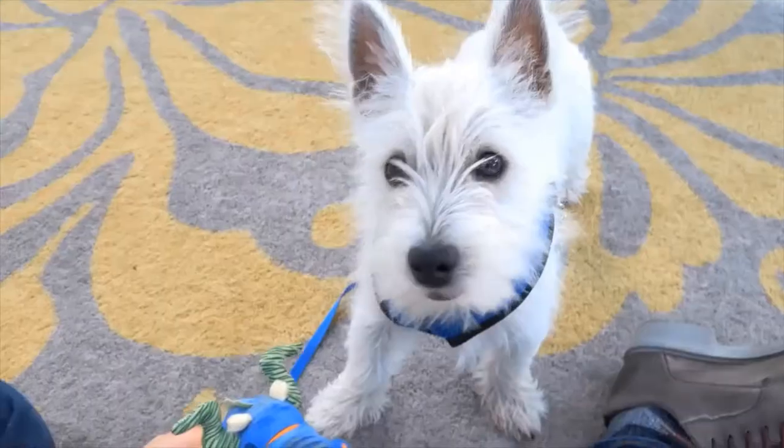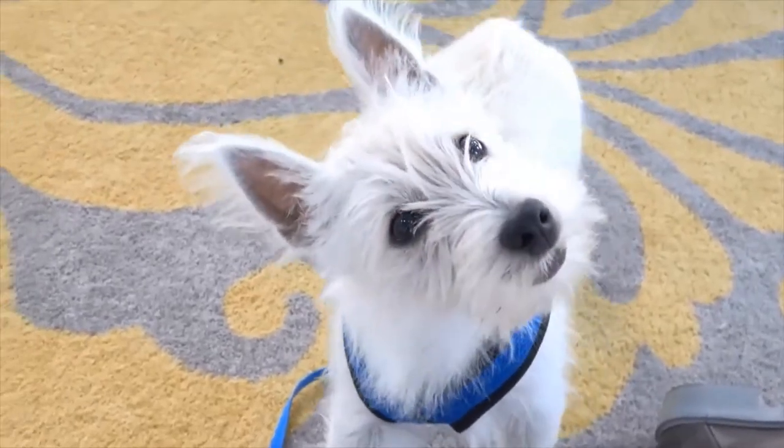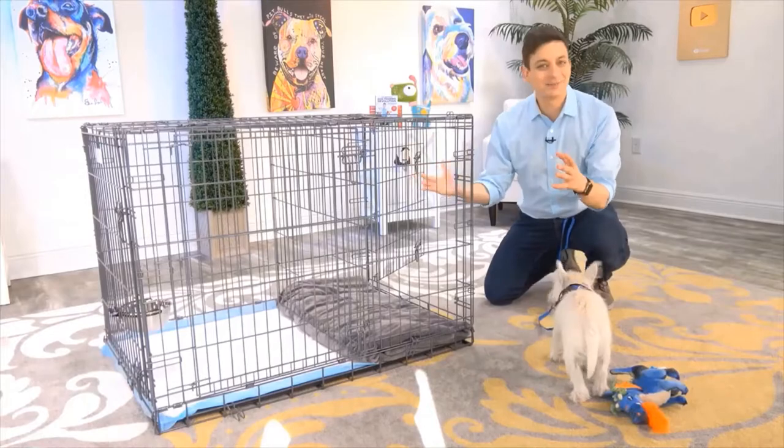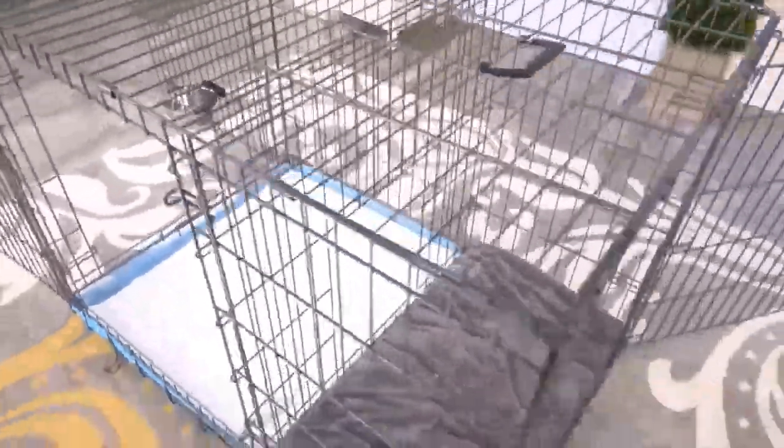Puppy, there's no doubt that potty training is way at the top of your list. Modern Puppies has come up with a really innovative way to help out with the potty training process. This is exactly what you need, Argyle. This is the potty training puppy apartment, and it's literally a crate with two separate rooms.